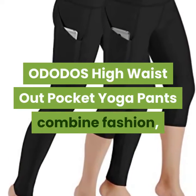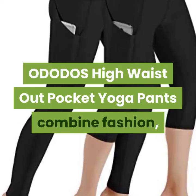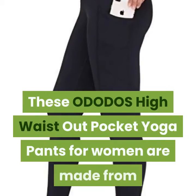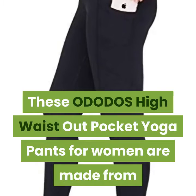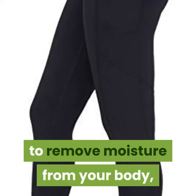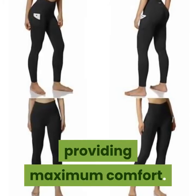ODODOS High Waist Out Pocket Yoga Pants combine fashion, function, and performance. These ODODOS High Waist Out Pocket Yoga Pants for women are made from the highest quality fabrics designed to remove moisture from your body, providing maximum comfort.